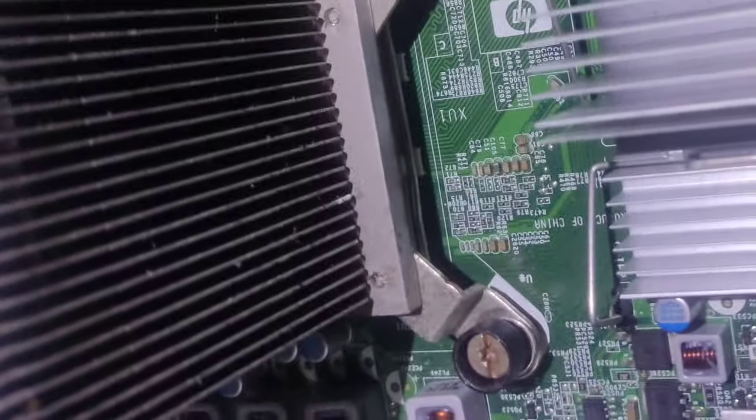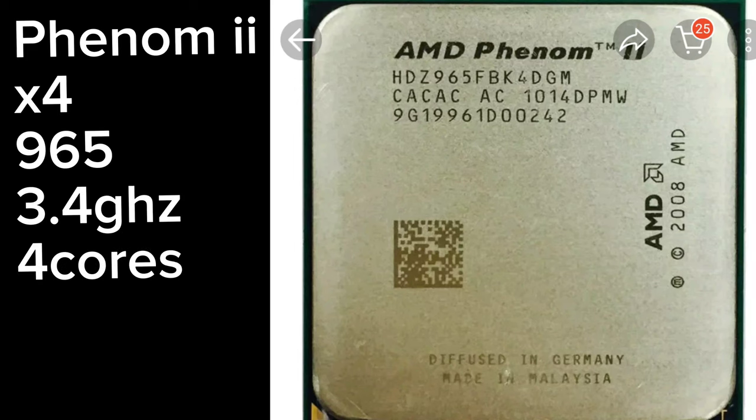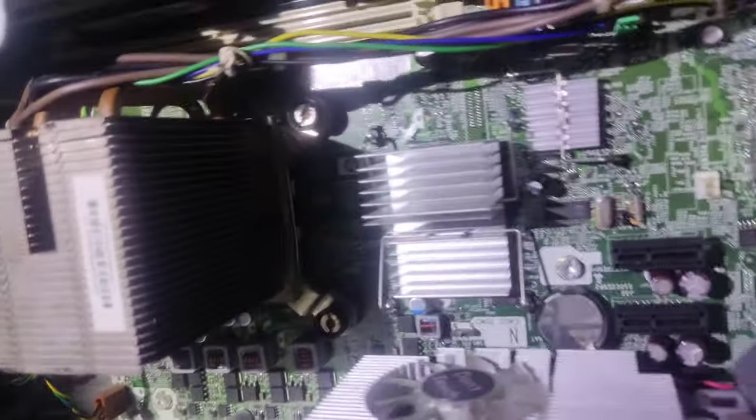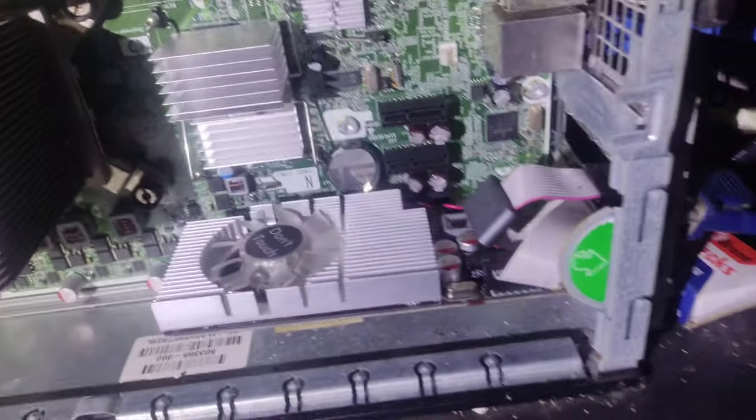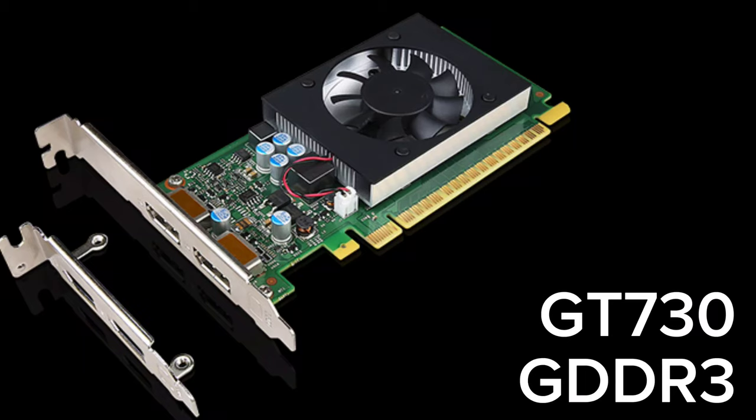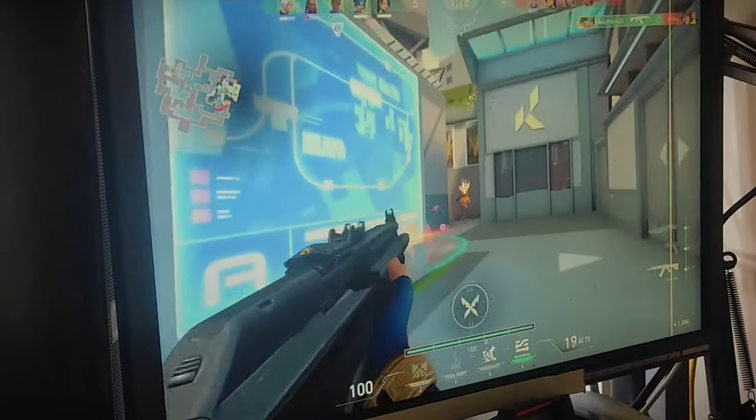Alright, let's begin with the heart of my gaming setup — the processor. I've got the mighty Intel Core i7-10700K, a beast when it comes to handling multitasking and demanding games like Valorant. Paired with it is the powerful NVIDIA GeForce RTX 3080 graphics card, delivering stunning visuals and smooth gameplay.